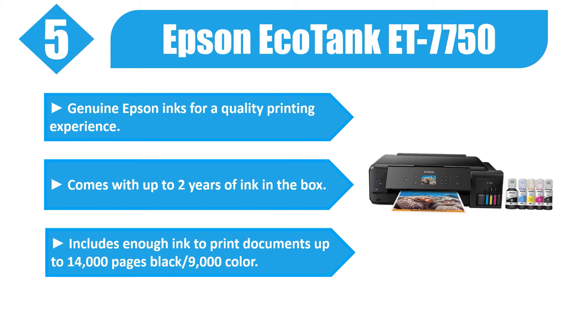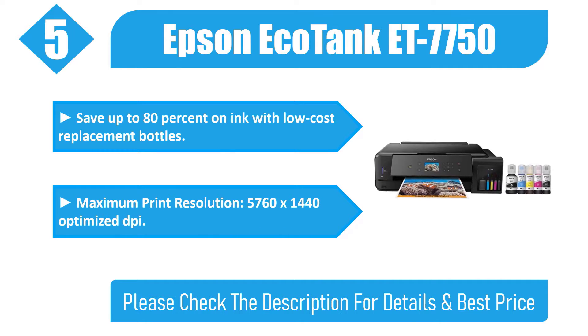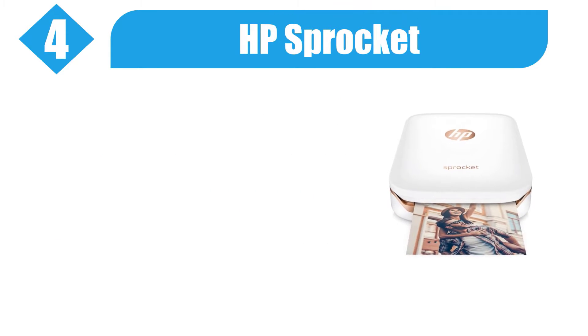It prints up to nine thousand color pages. Save up to 80% on ink with low-cost replacement bottles. Maximum print resolution is 5760 x 1440 optimized DPI. Please check the description for details and best price.